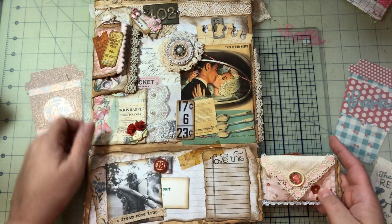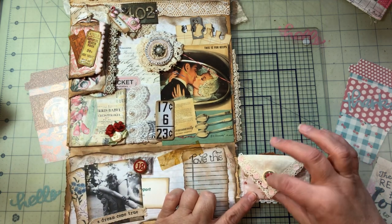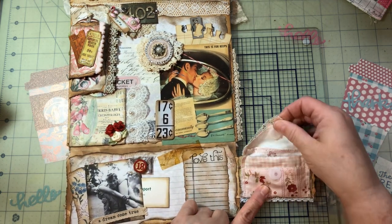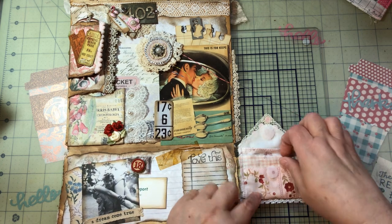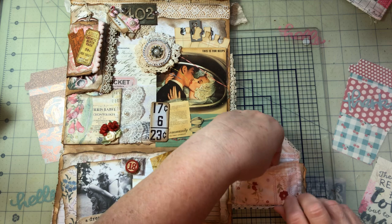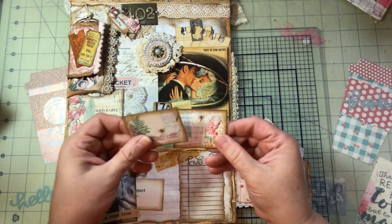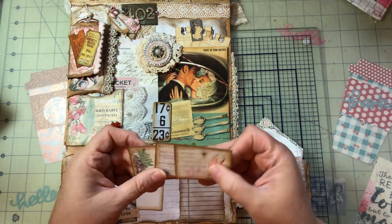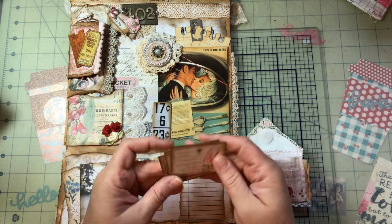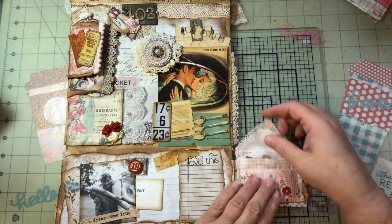Inside here I made these little pockets, embellished them — fabric sewn and everything. You just unvelcro them. I put some lace and a button. Then inside I put little pull-apart cards that came with this kit. I put lines on the back so you could write something. Because they love to be outside, I thought the flowers were perfect for Adeline and Frank.